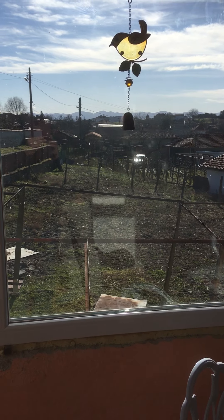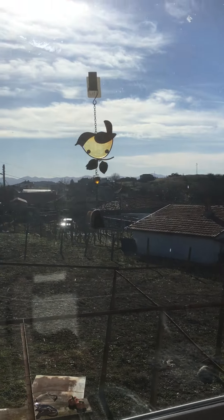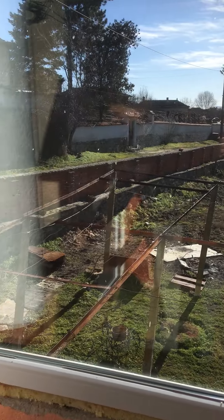Hi guys, just another quick update. As you can see, the sun is shining. It's a beautiful day. It's about 9-10 degrees, but it does feel warmer.